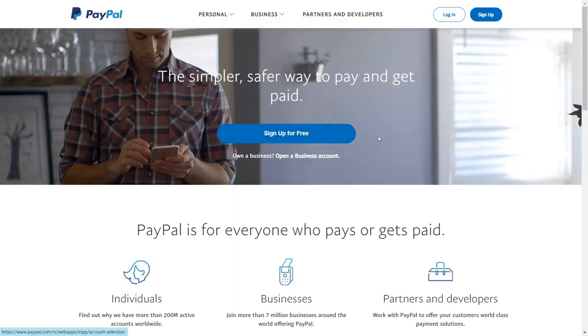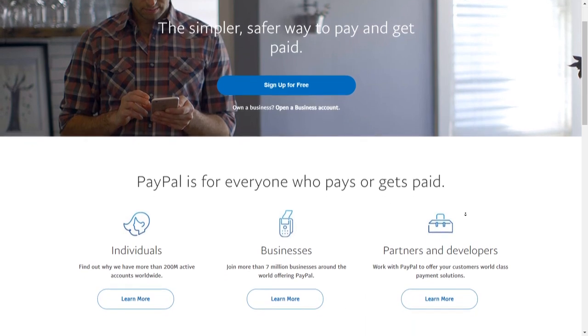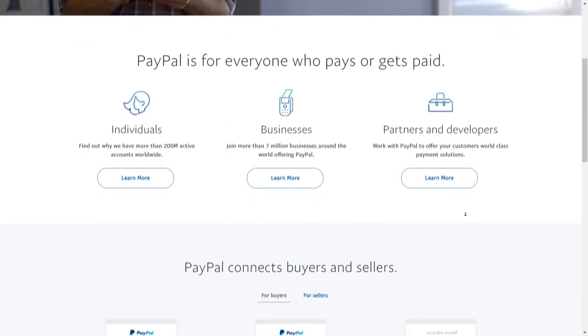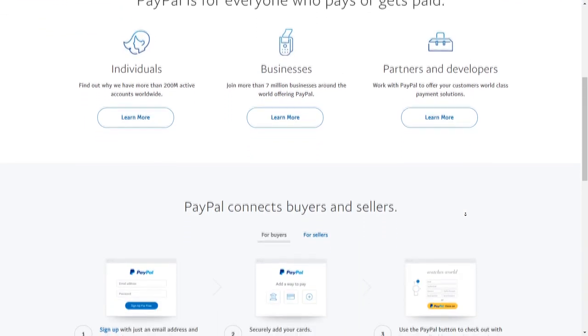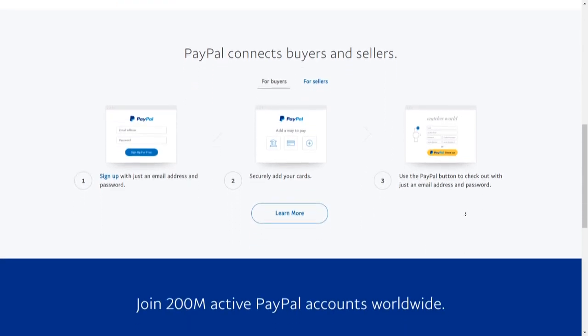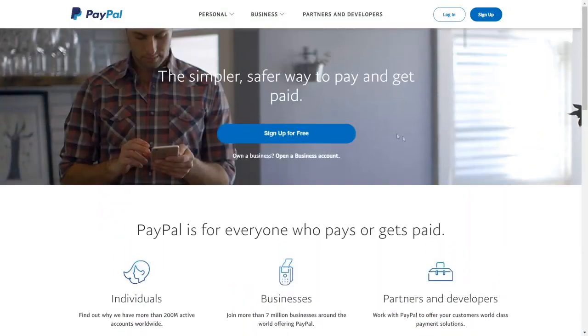First of all, for earning and withdrawing money online, you must have your very own PayPal account. PayPal is a great online payment tool and you may need an account at any time. Setting up a PayPal account is easy; however, this is more than just entering your name and email.